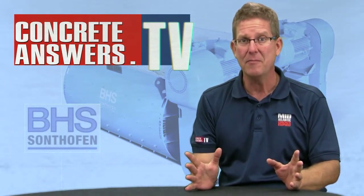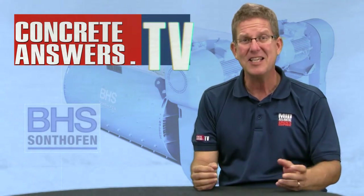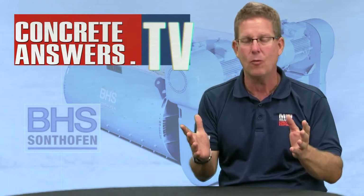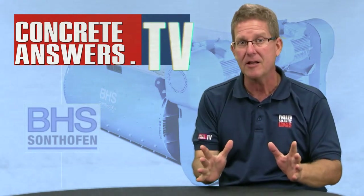I've got to tell you, their large-sized mixers — like 8 cubic yards, 10.5 cubic yards — these things weigh, on average, 38% more than the competition. They've got quality built into them, and you're going to find out a little bit about that when you check this out.